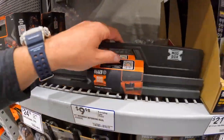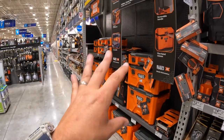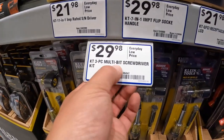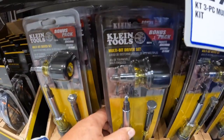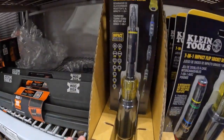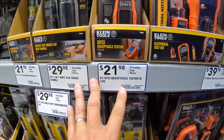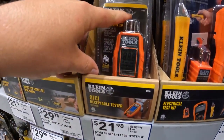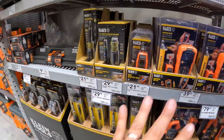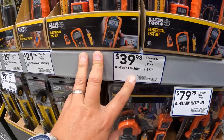$29.98 for the 35-piece multi-bit screwdriver set. $21.98 for their 11-in-1 impact-rated screwdriver nut driver. $21.98 for their receptacle tester with LCD display. $39.98 for a 3-pack kit. $79.98 for the clamp meter kit. And I am not an electrician — I know the basics but I do not use electrical tools. I can't deal with electricity.